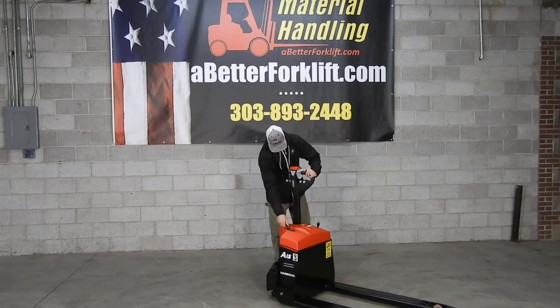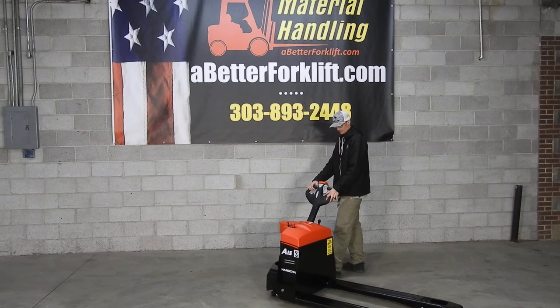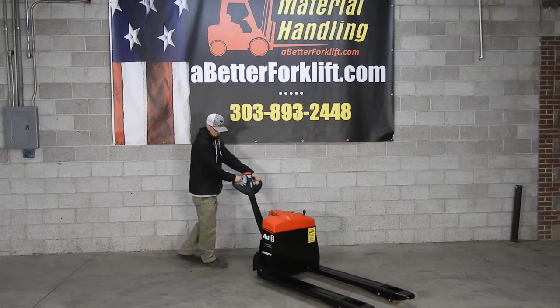Hi, this is Cody with Western Material Handling. Here we have Kyle operating a new Honcha WP-15. This is a 3,000-pound electric walkie pallet jack, perfect for the big-box semi-trailer.